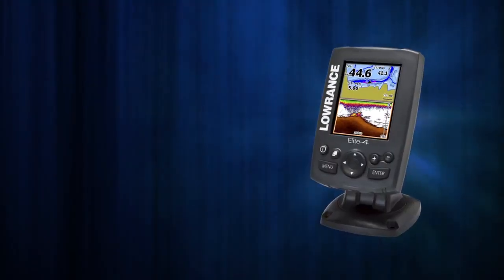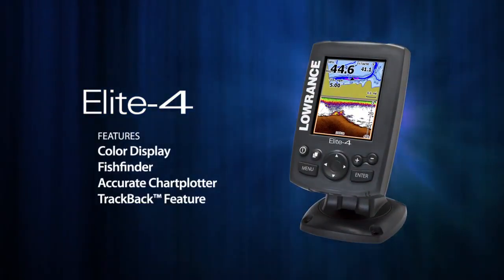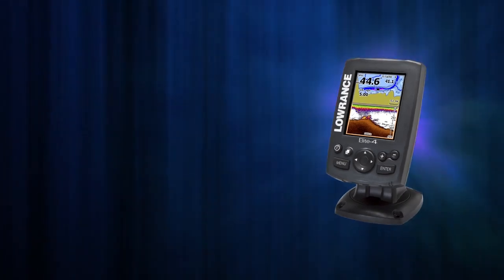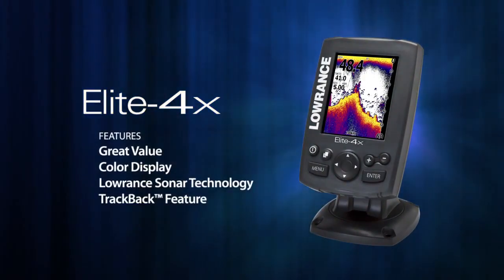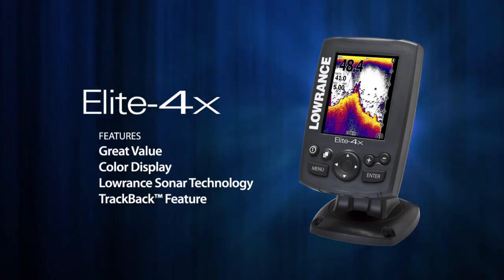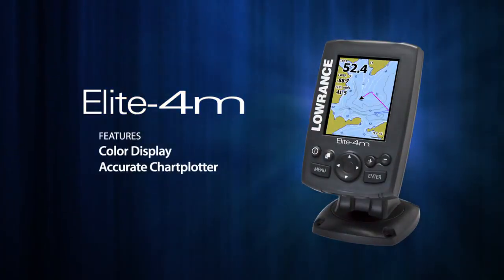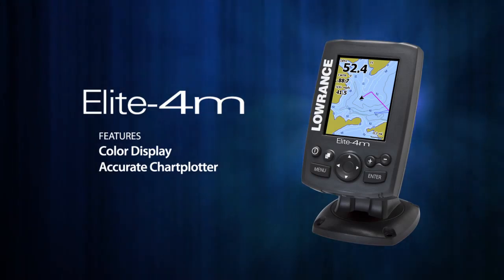There are five new Elite 4 models. The Elite 4 is a combination fish finder and chart plotter with a color display and Lowrance's proven sonar technology. The Elite 4X is the lowest price color sonar product ever sold, featuring trusted Lowrance sonar technology capable of tracking targets as small as a drop shot rig. The Elite 4M is a chart plotter only model designed for coastal and inland boaters who need an accurate navigation solution.